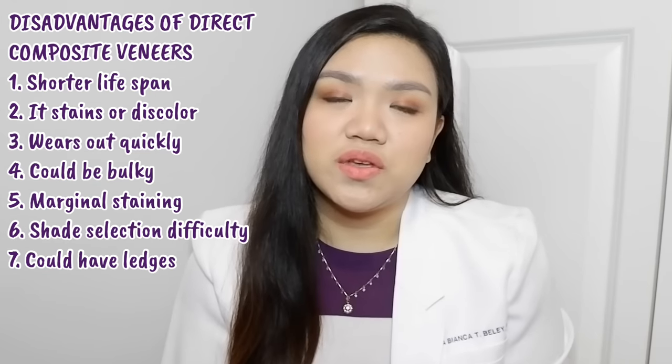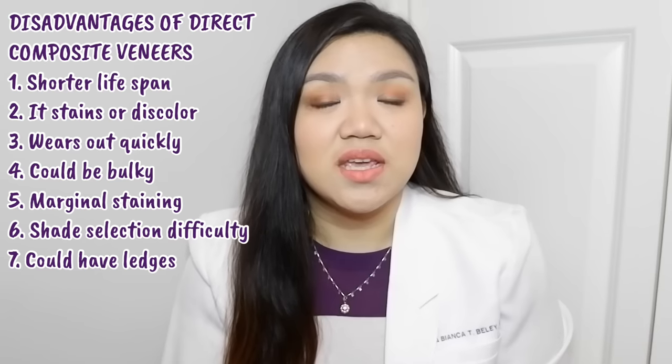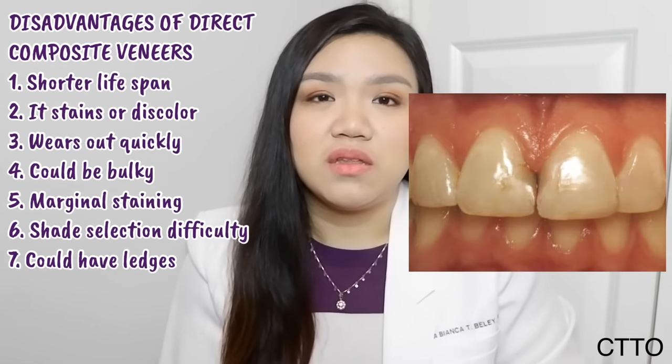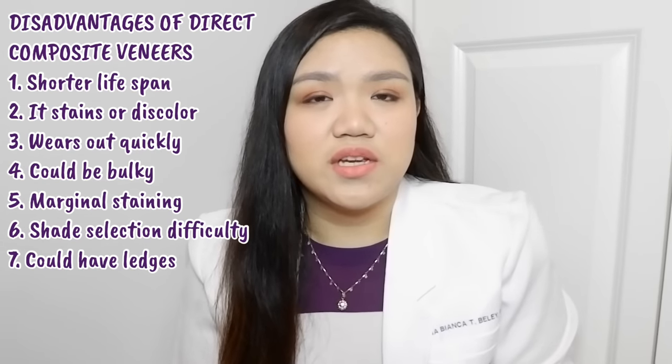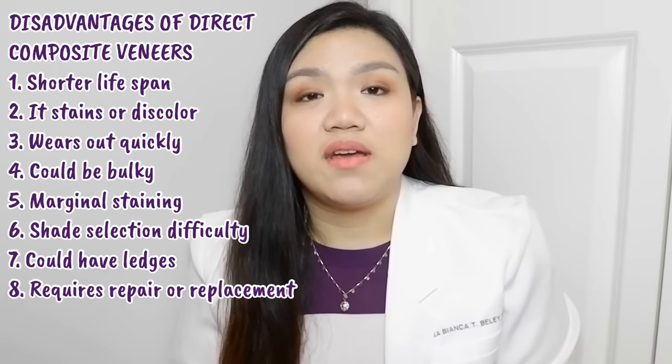It could also have ledges if the dentist hasn't properly polished the edges, as it's difficult to reach the in-between areas or near the gumline. Because it is not as strong as porcelain veneers, it may often require repair or replacement. But despite these disadvantages, everything can be repaired by your dentist — so have regular check-ups not just for cleaning but so the dentist can also assess your veneer restorations. If there is any chipping or cracking, it is normal due to eating and biting, and it is not the dentist's fault.